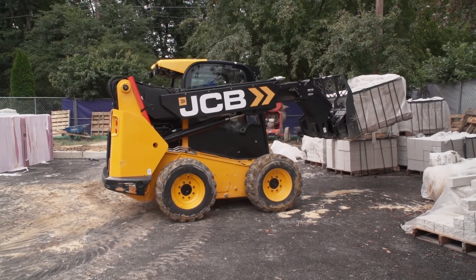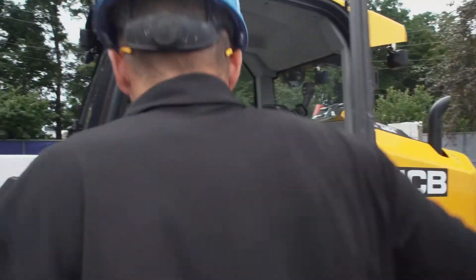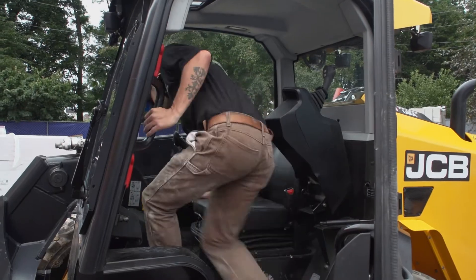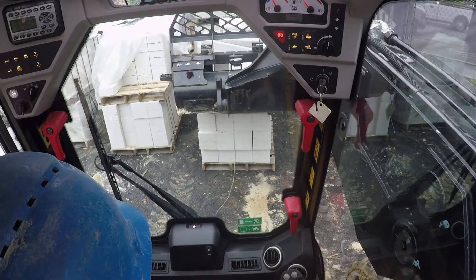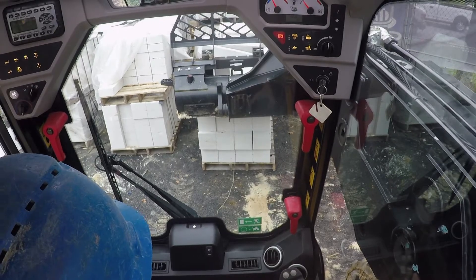What sets the TELUSKID apart from everything else is, first, the side door entrance is a huge help, and it also booms out, extracts out. Not many machines this size can do that. It's very versatile.